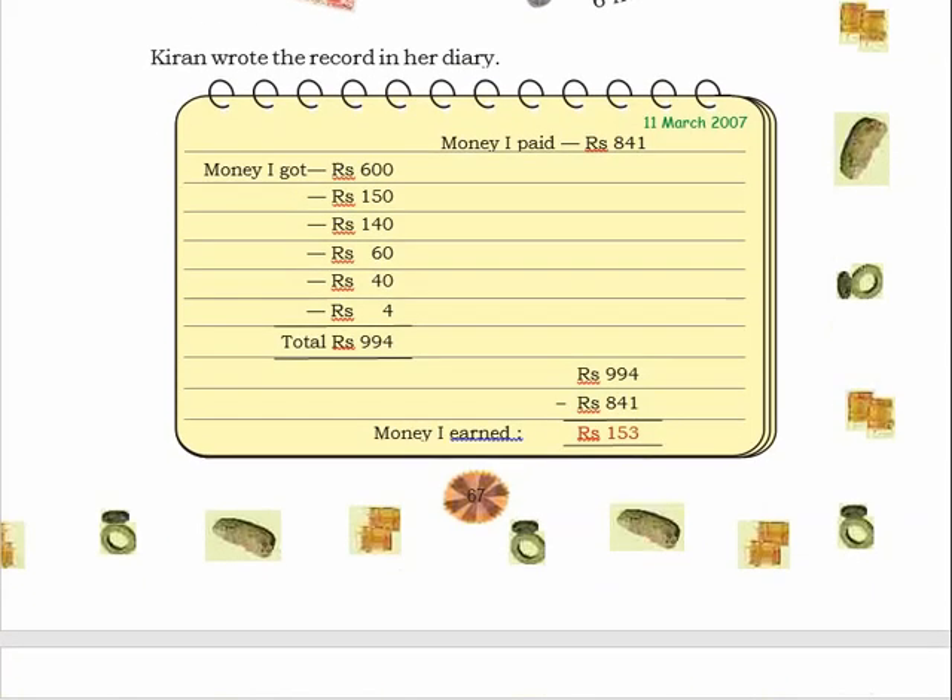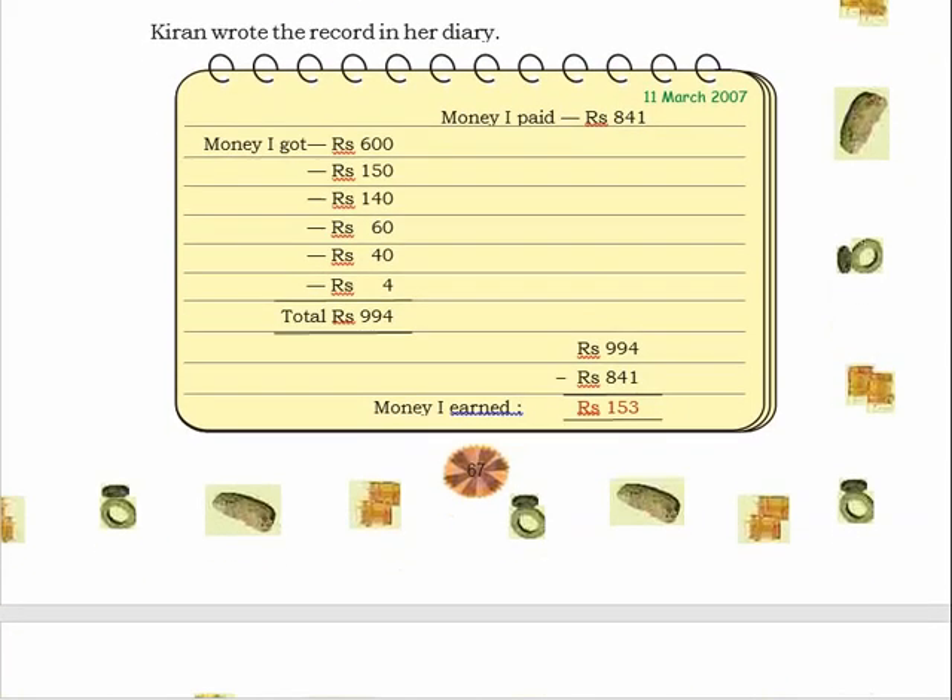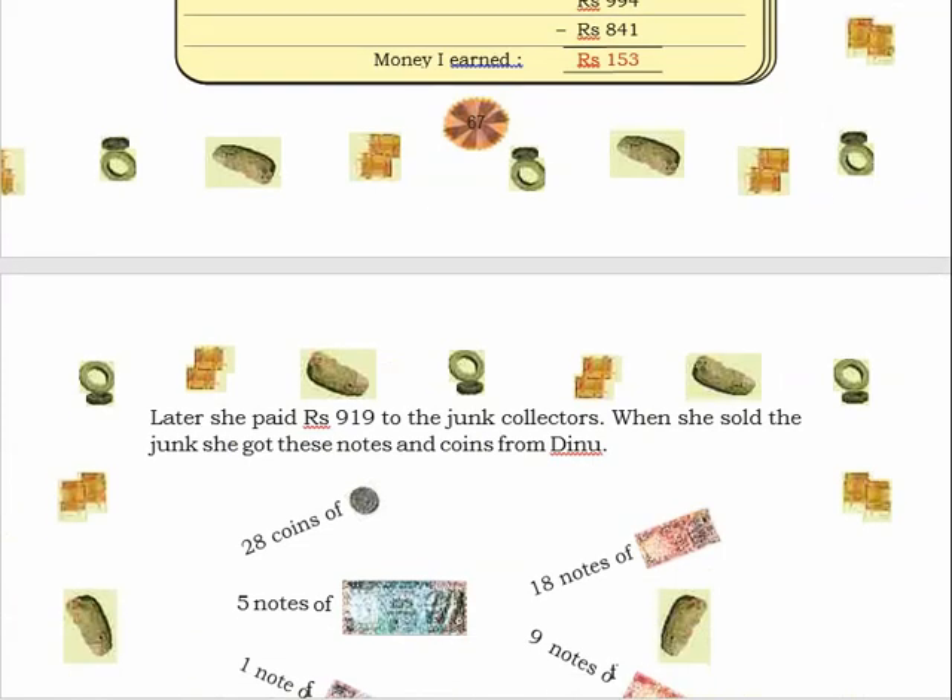This is how she prepared her diary — recording daily purchasing, selling, and how much profit she earned each day. In the same way, we have to do one extra question in your notebook. This printed one is just for your reference; I have explained it, and now the solution we have to do on the next page.